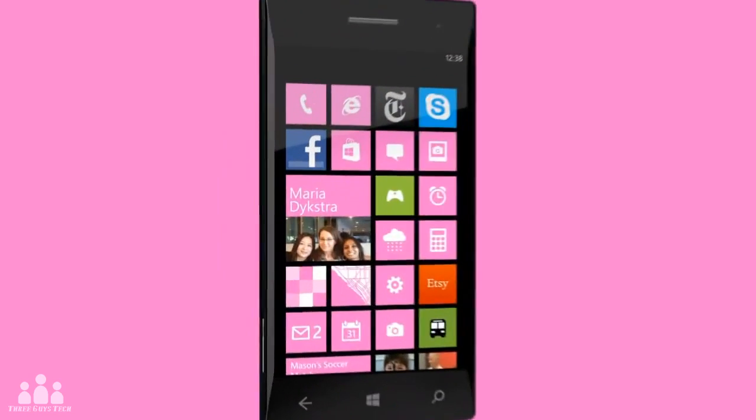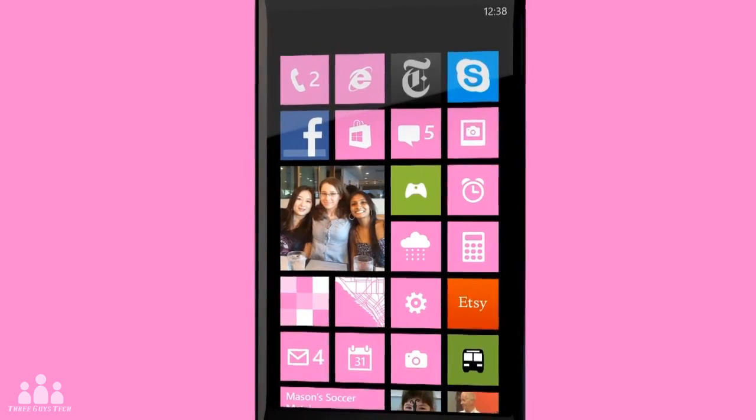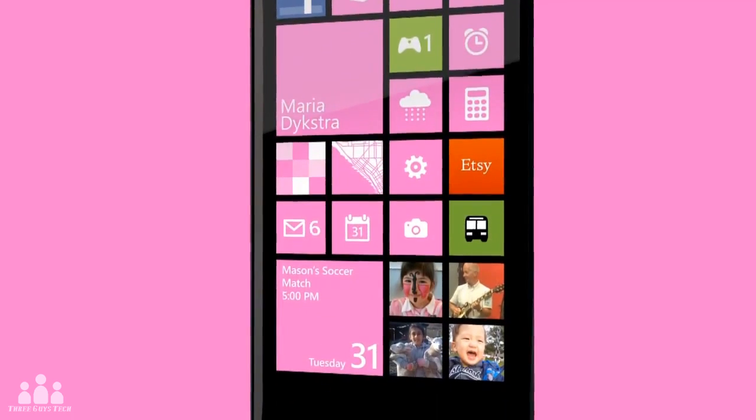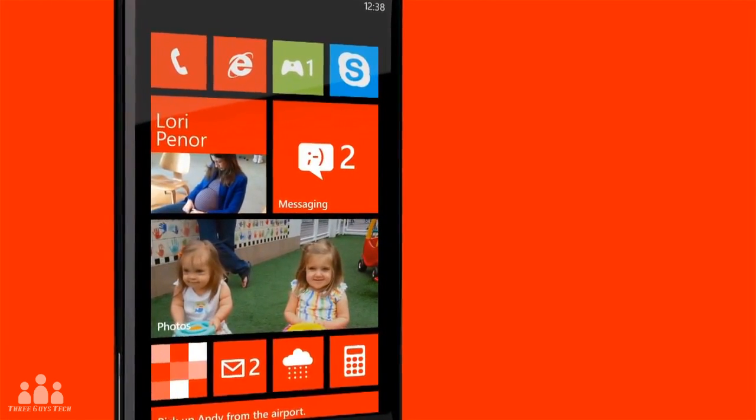On the software side, this new OS will look a lot more like Windows 8, having the same live Tile Start Screen. I'm not going to go too much into detail, but basically picture Windows 8 but on a phone. It's just about that simple.